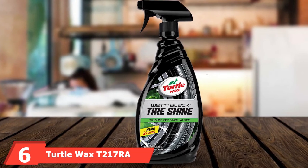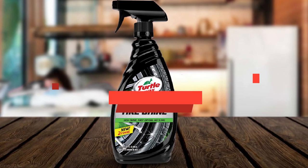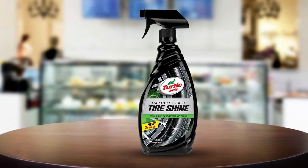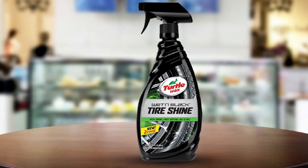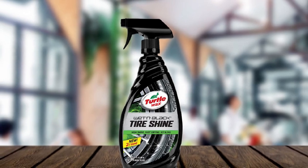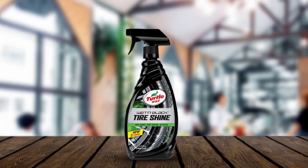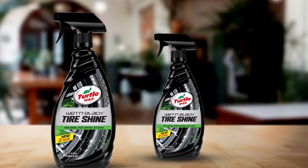The number 6 position is dominated by Turtle Wax T217er Wet Black Ultra Wet Tire Shine. When you apply it to your tires, it penetrates deep into the rubber, locking in the high-gloss shine so you can enjoy it for weeks afterward. Spray the product on your tires and let it sit for 3-5 minutes — the self-levelers will ensure you get even coverage. The coating is a proprietary blend of silicone polymers with unique bonding chemistry that allows the shine to cling to your tires, even through washing. You'll also be extending the life of your tires thanks to UV inhibitors that protect them from drying and cracking.